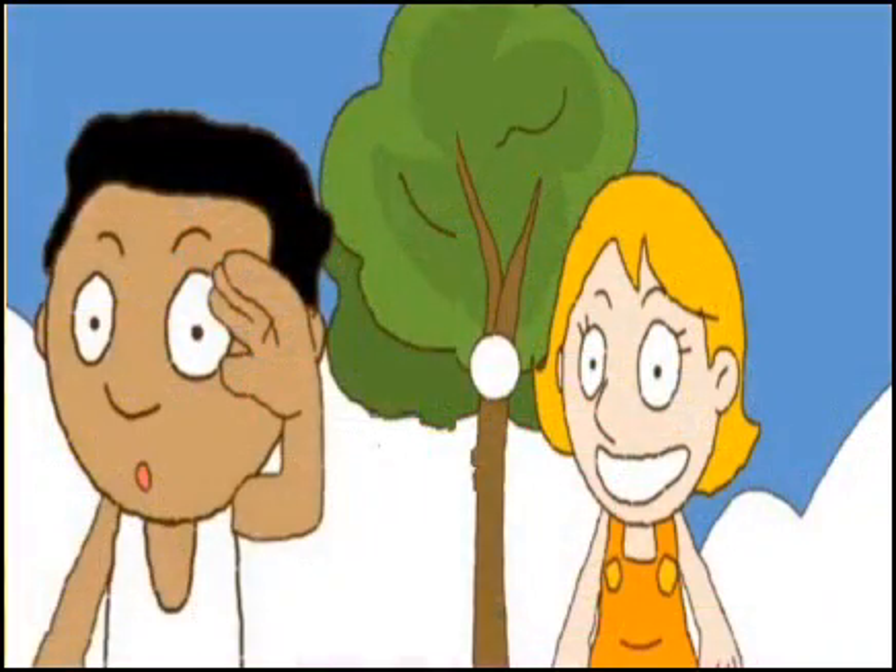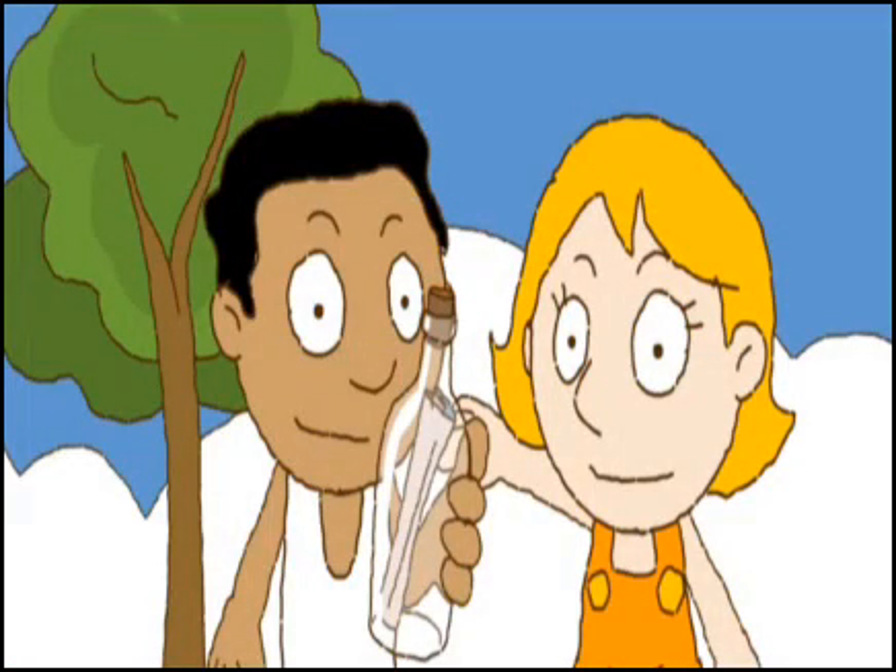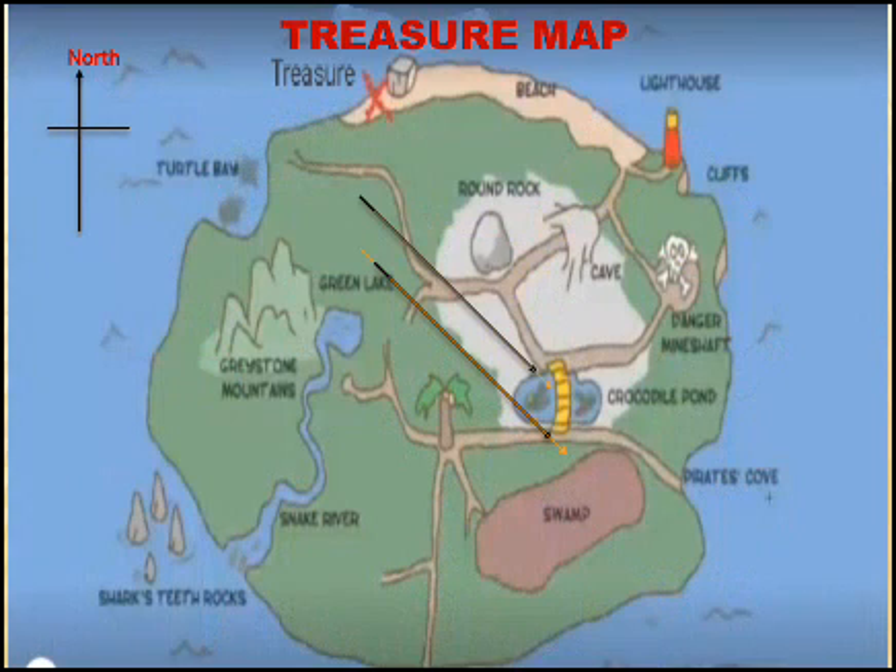Rohit and Ritu saw a bottle floating in the sea. Rohit saw something inside the bottle and he took it out. Ritu asked, 'What is it?' Rohit exclaimed, 'Wow, it's a treasure map!'